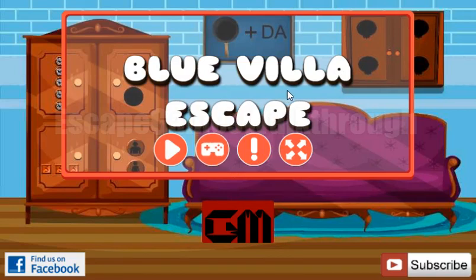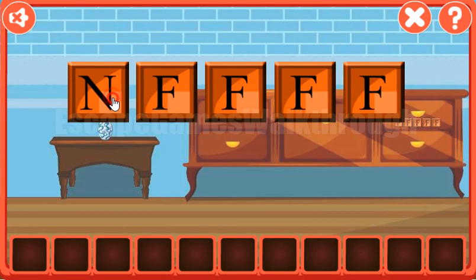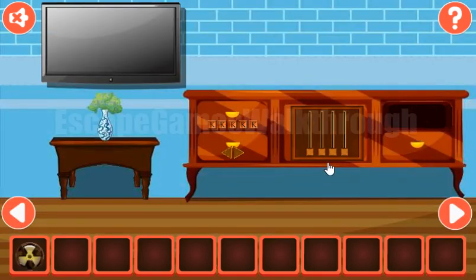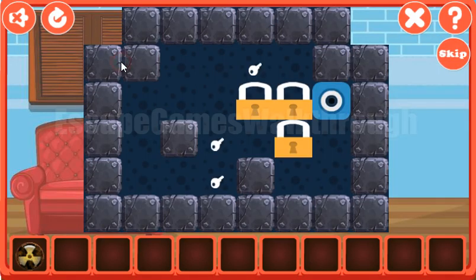We are playing Blue Wheel Escape by Games to Mad. Let's start. So here we can see a picture and this is the first hint — it's pen plus da, so the result is PANDA. Let's type it here: P-A-N-D-A. Okay, we've got the radioactive token. Going further to the right.